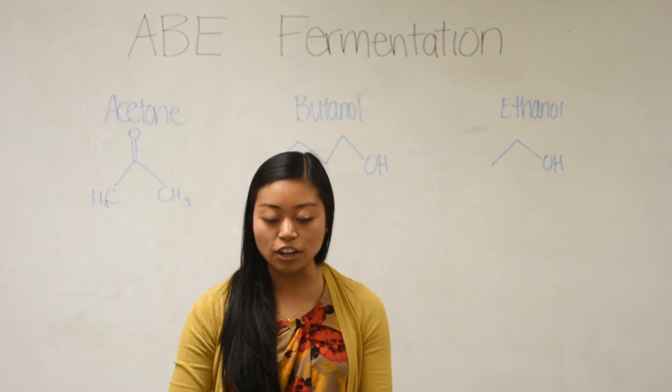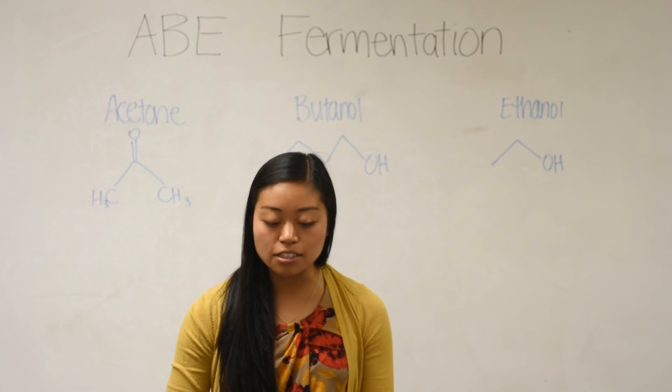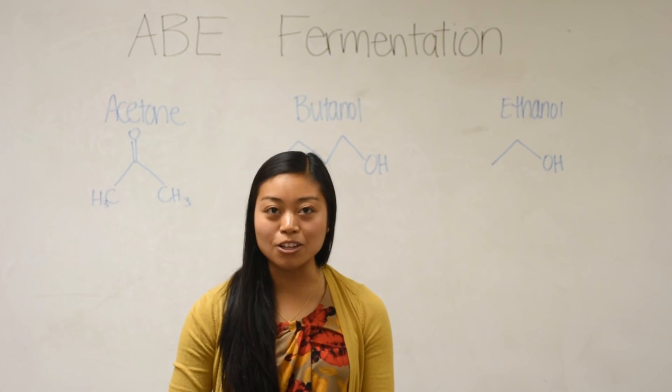Before the effects of the energy crisis truly become critical, our bio-butanol product has comparable energy value to a traditional fossil fuel. It is environmentally stable to produce and energetically sustainable as well.